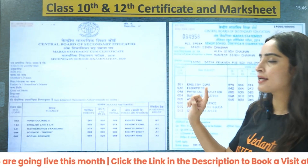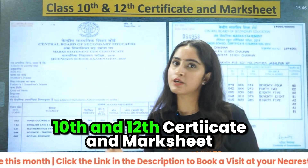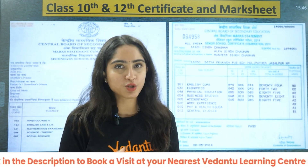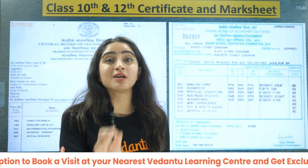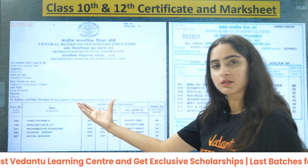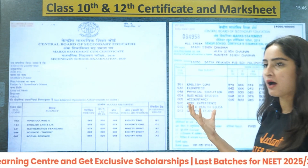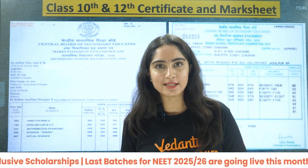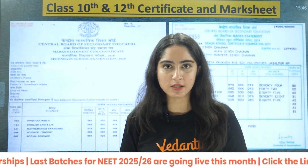Next is your 10th and 12th certificate and mark sheet. If you do not have the certificate, the mark sheet is also fine, but you should have the original mark sheet that your school has given you. This is your 10th mark sheet and 12th mark sheet — it will look different depending on whether you are from a state board or CBSE board.